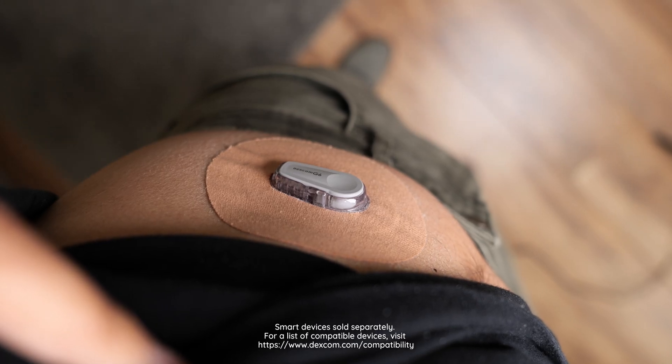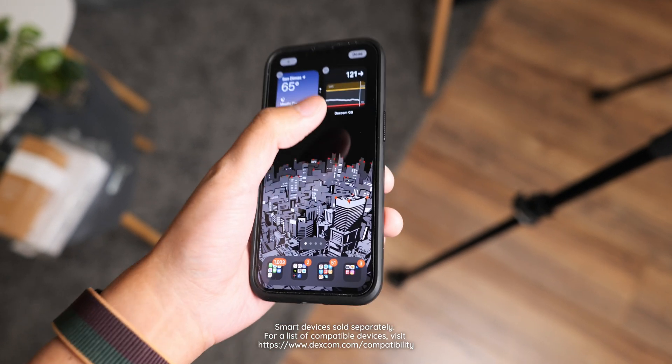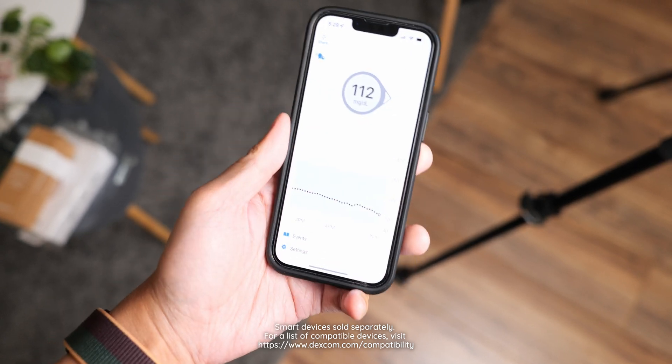It's Joshua Vergara. What's the Dexcom G6? A continuous glucose monitor that might be the most essential piece of tech that I have in my life.